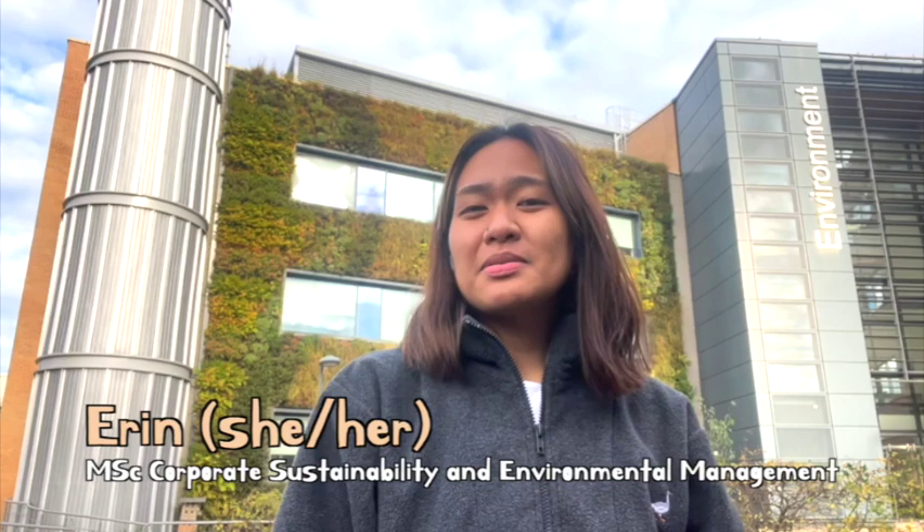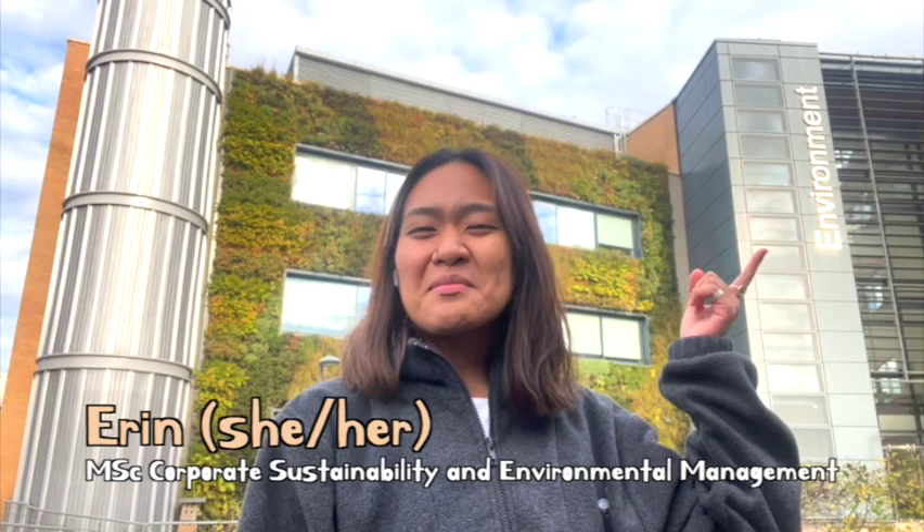Hey everyone, I am Erin. My pronouns are she and her. I am currently studying MSC Corporate Sustainability and Environmental Management at the University of York. And right here behind me is our beautiful department building. One of the reasons why I decided to study here in York is because I saw how committed the university is to sustainability.